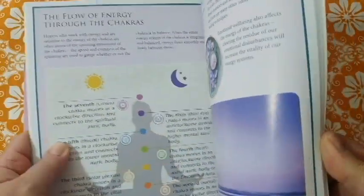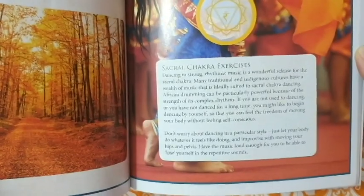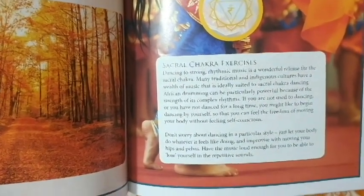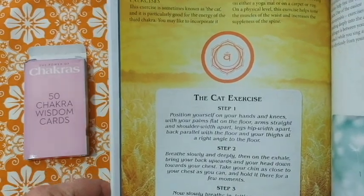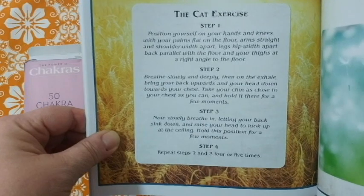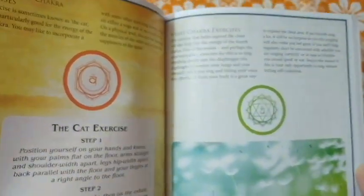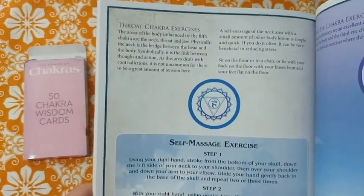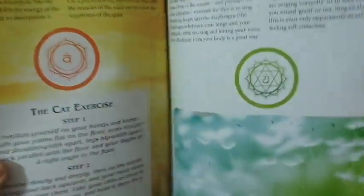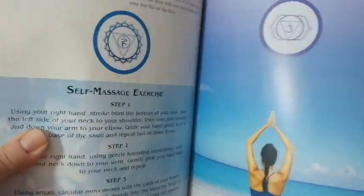There's a pretty good blurb on the flow of energy through the chakras, focusing on balance, and strengthening the physical body. Then sacral chakra exercises — 'don't worry about dancing in a particular style, just let your body do whatever it feels like.' Solar plexus chakra exercises include something like the cat exercise — kind of like yoga poses. Then heart chakra exercises, which sadly didn't get as much space as I'd like. That's a very important chakra.